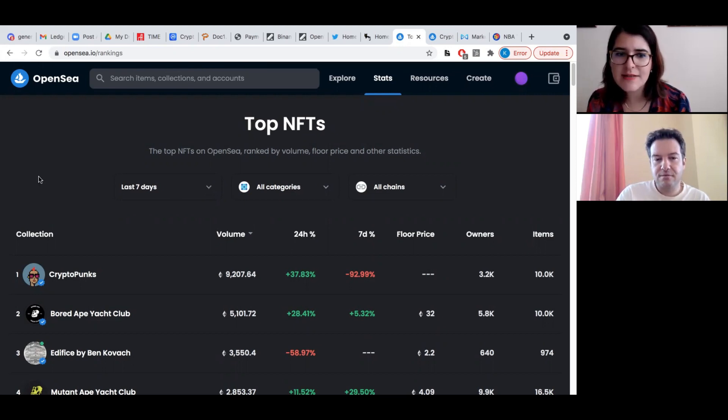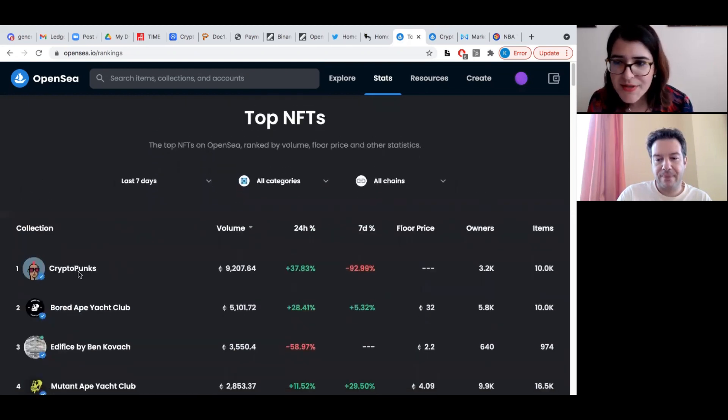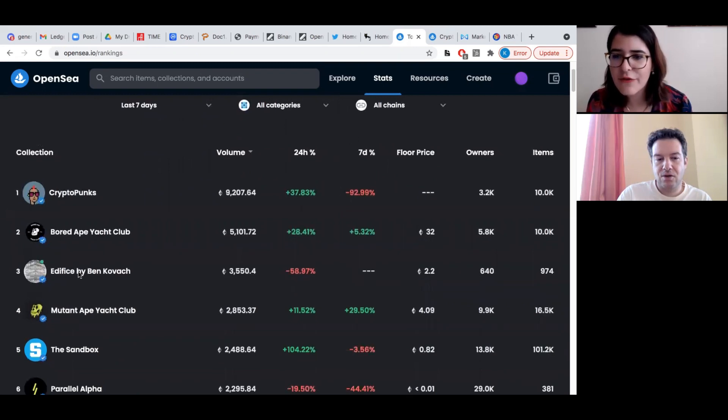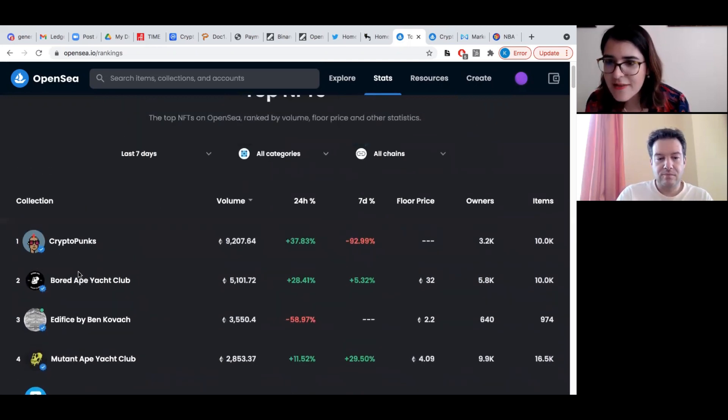The floor price is the lowest price of an NFT from a given collection. So Bored Ape Yacht Club's lowest price is 32 Ethereum — that's the cheapest you can get an NFT from this collection. Then the owners, for that same collection, are 5,800 people, and they have 10,000 NFTs in this collection, so approximately two NFTs per person.